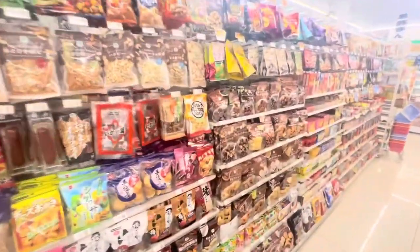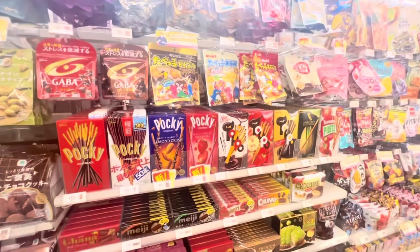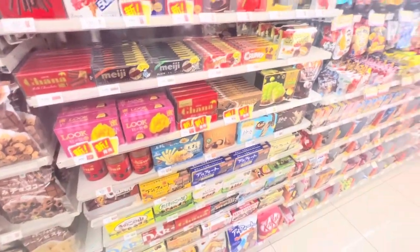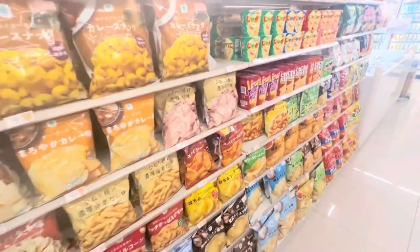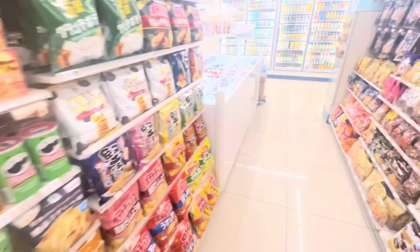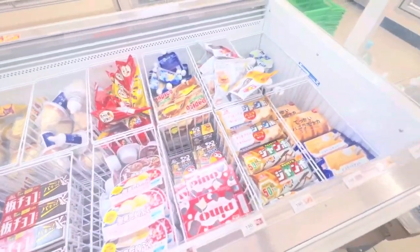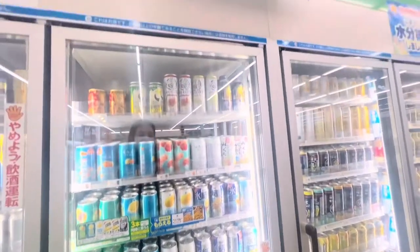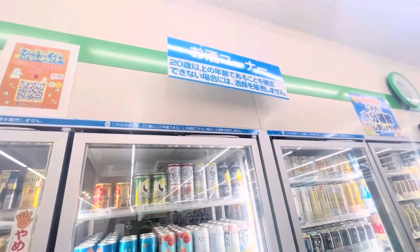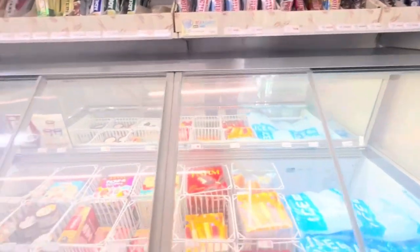Now it's time for my favorite corner — all the chocolates! You can find them all here. More desserts and some snacks. Oh, and ice cream! All the alcoholic drinks are here too — only ages 20 and above are allowed to buy those. And more ice creams.